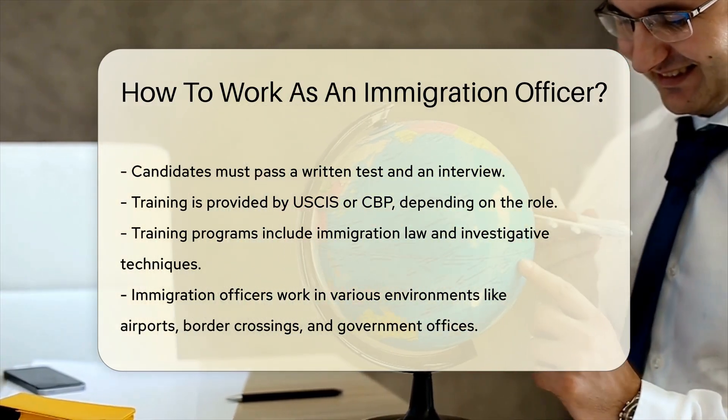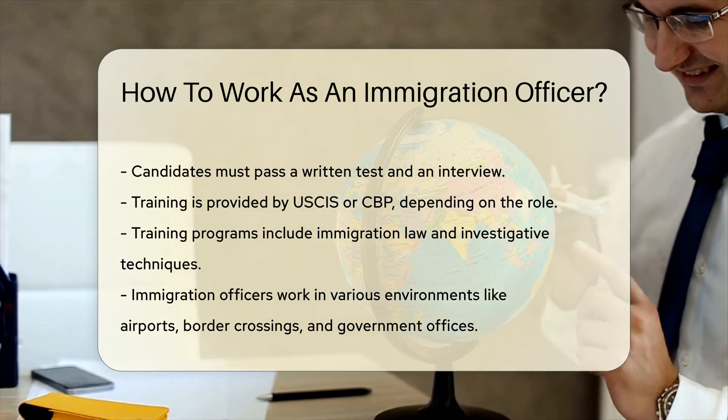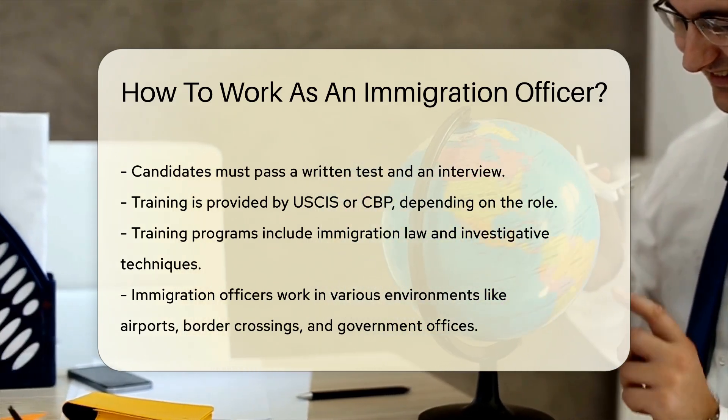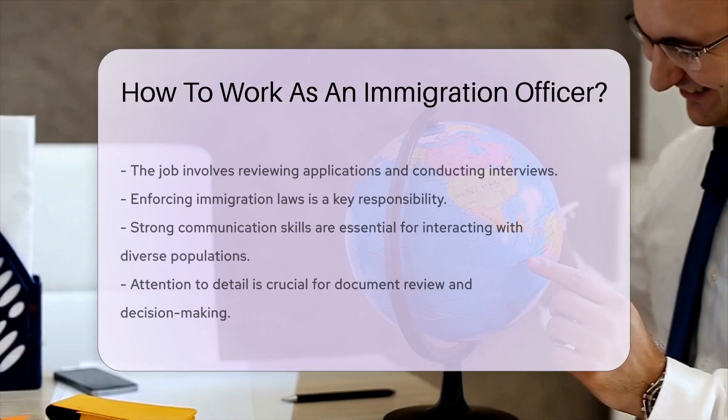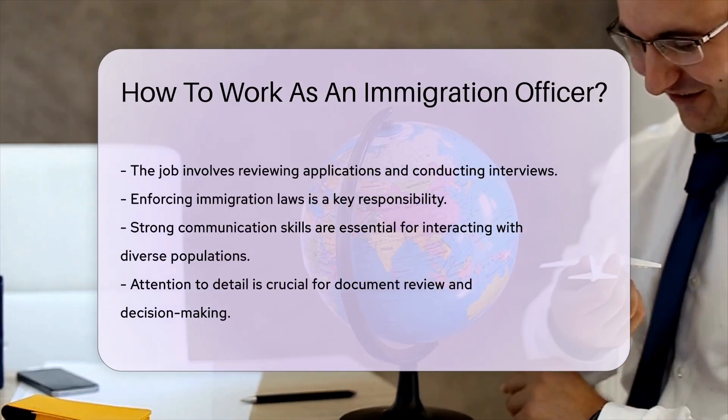Training programs cover immigration law, investigative techniques, and other necessary skills. Immigration officers often work in diverse environments, including airports, border crossings, and government offices.